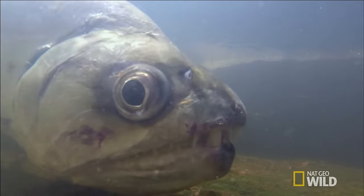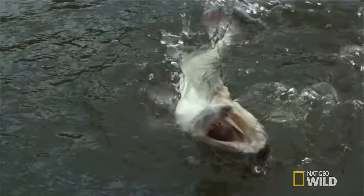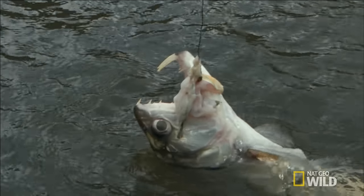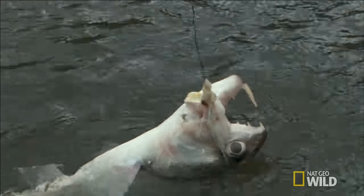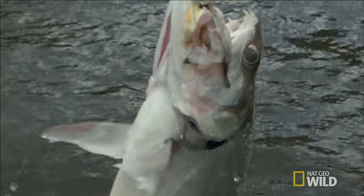But how does it work? When the fish broke the surface, I saw firsthand just how wide the payara can open its jaws. Think about a hippo that's able to open its jaws 150 degrees — the payara can open its mouth almost 180 degrees.